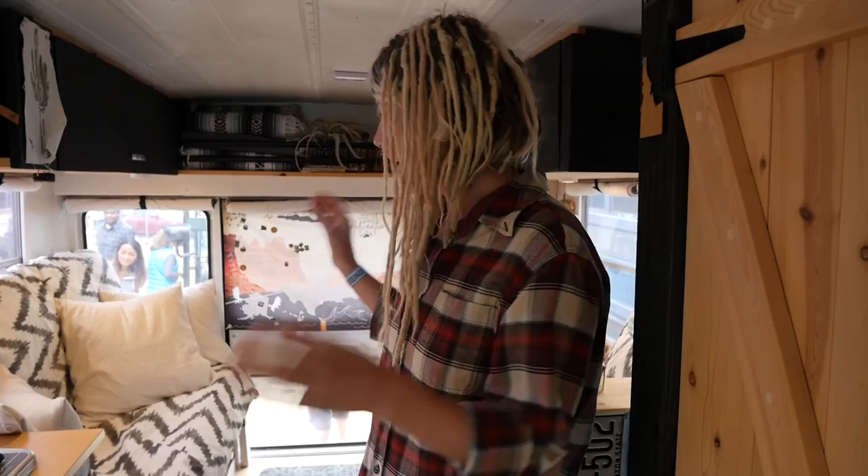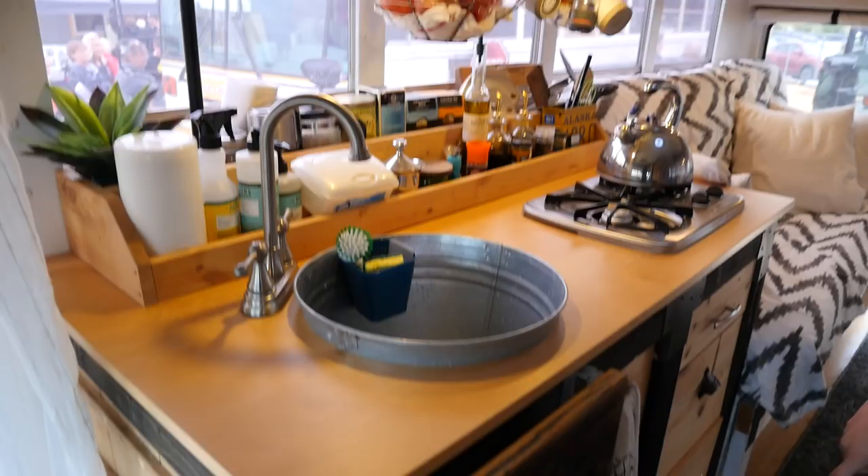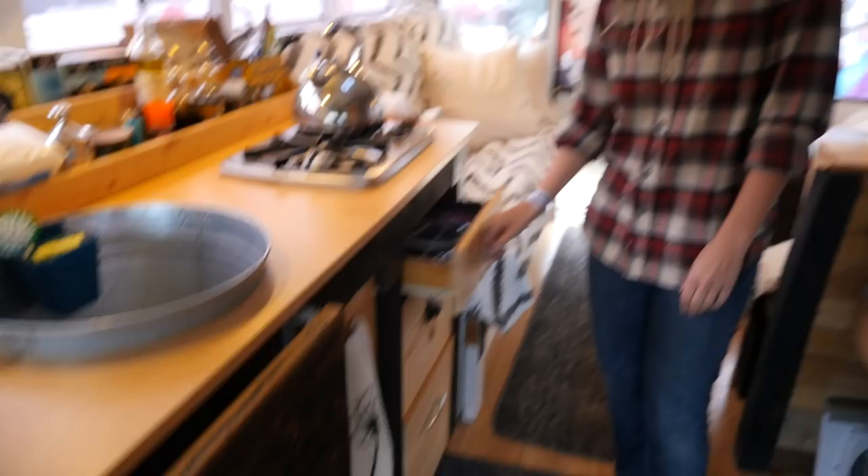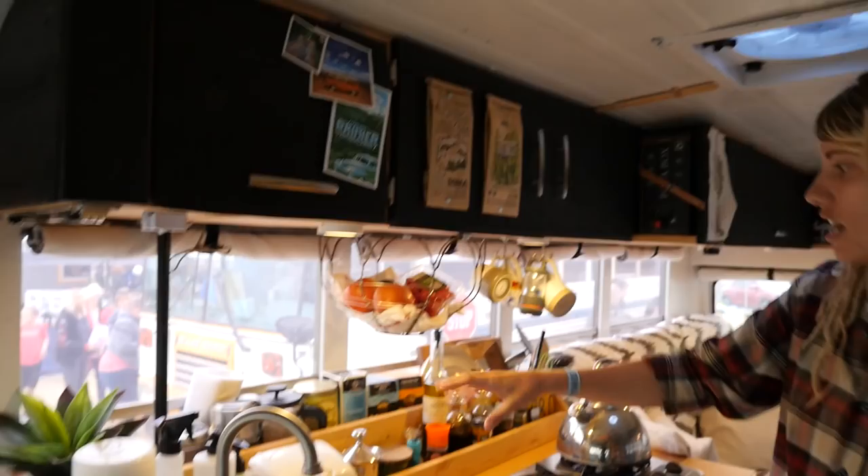I have a stove and a sink. This is an old bucket I found and turned into a sink. There's a foot pump for the water — really easy, you don't need electricity. We have a garbage can and tons of storage up here. This is all food storage. This stuff kind of rattles when you drive, so I've got to work on stuffing things in there and making that a little bit better.